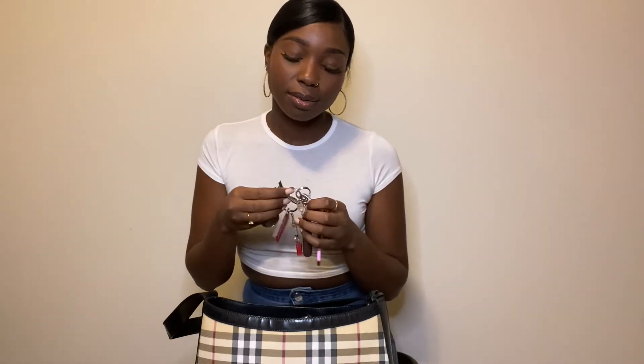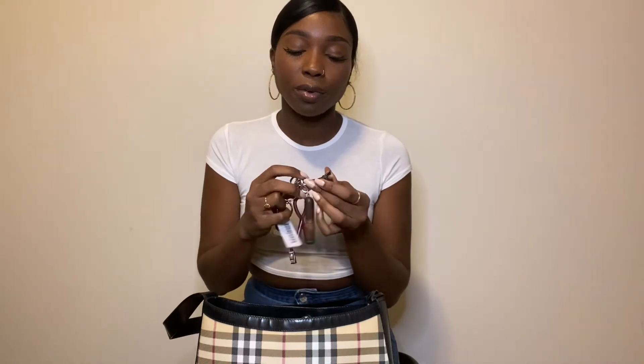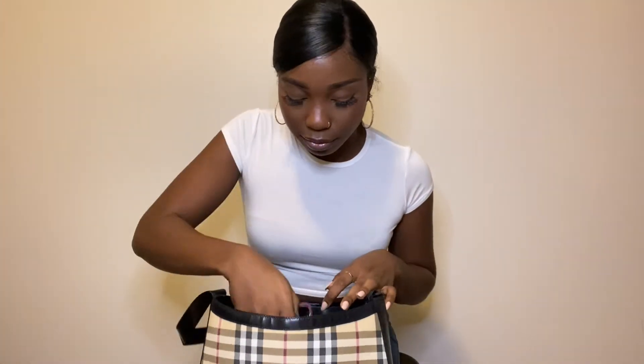And then I have my keys. I try to collect key chains wherever I go and stick them on my keys — most of them have fallen off, but I have this little Eiffel Tower from Paris, a cigar from my first trip to Cuba, one my friend's mom got me when she went to Trinidad, some cute cars, and I think that's a telephone booth from London. My other ones have fallen off.